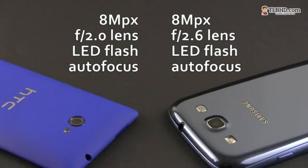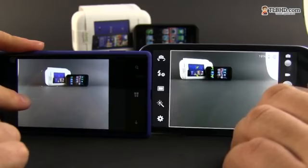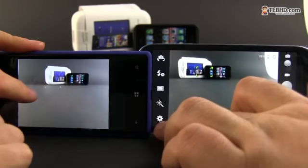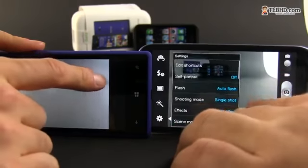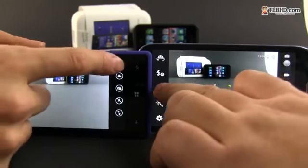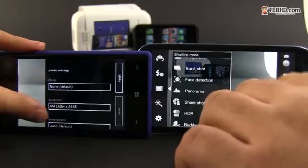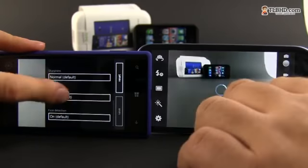There are 8-megapixel cameras on the back of both these devices, with back-illuminated sensors and flash. The HTC comes with an f/2.0 lens, while on the Samsung there's a narrower f/2.6 lens. Both phones offer intuitive camera interfaces, and while there are more options you can configure on the Samsung, the HTC is up there close as well. You should decide for yourself which one of the two handsets takes better pictures. Some video clips shot with the rear-facing 1080p camera have been added as well.